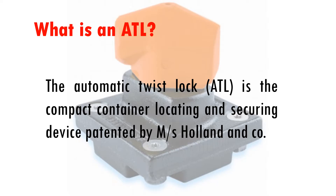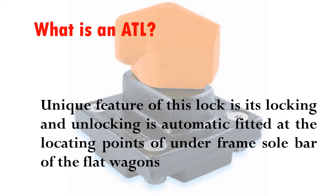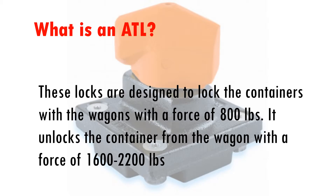The Automatic Twist Lock, or ATL, is a compact container locating and securing device invented and patented by M.S. Holland & Co. These locks are fitted on low platform container flats for securing containers. A unique feature is that locking and unlocking is automatic, fitted at the locating points of the underframe sole bar of the flat wagons. Steel torsion springs are provided in their internal mechanism in the new version of ATL devices. These locks are designed to lock containers to wagons with a force of 800 pounds, and unlock with a force of 1,600 to 2,200 pounds.